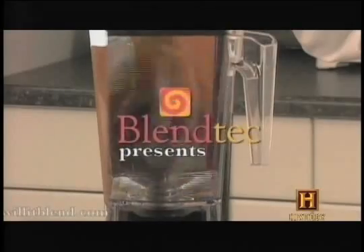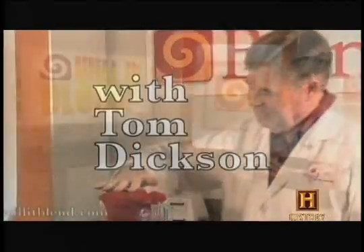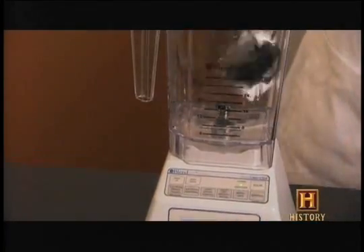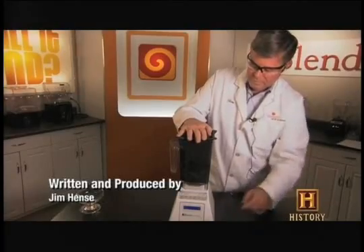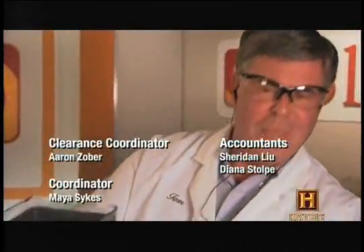In a muscle-flexing encore, Blendtec accepted our challenge. We wanted to know if the brawniest blender could take down one of the longest-running shows on television. Will it blend? That is the question. Modern Marvels in the world's strongest blender — I think I'm going to press the history button. Okay, we're convinced. If there is a stronger blender out there, we don't know about it. The world's strongest smoke — don't breathe this.